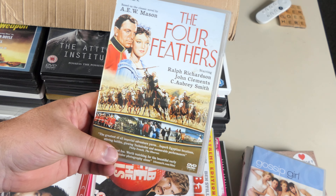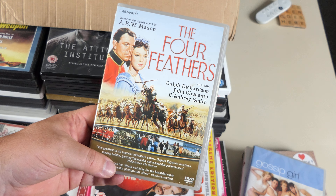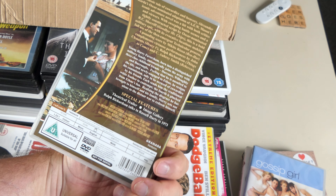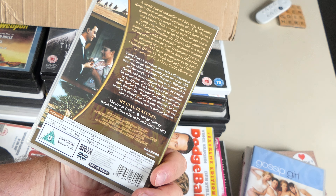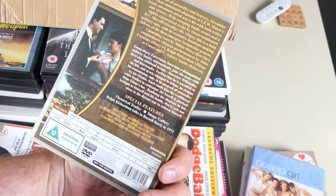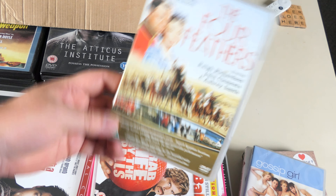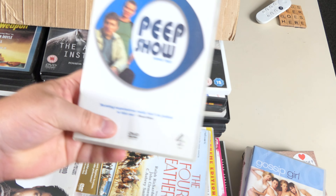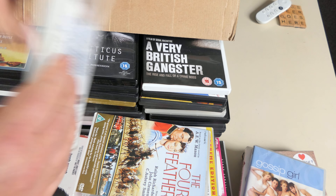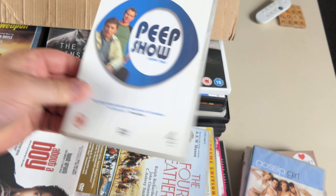The Four Feathers — not the one with Heath Ledger but the classic with Ralph Richardson — my grandmother met him, you know — and John Clements and C. Aubrey Smith. Network — is this a TV movie or a TV series? Granada. Adventures theatrical trailer — okay so it was a movie. Cool.